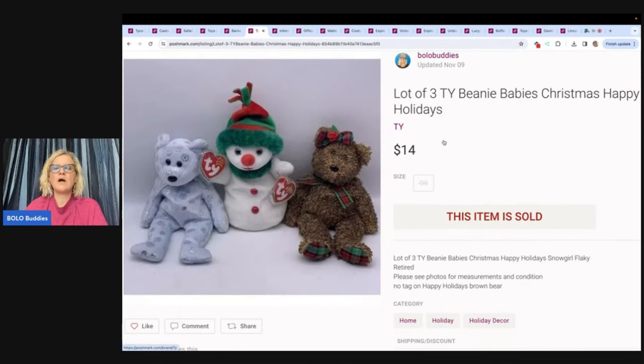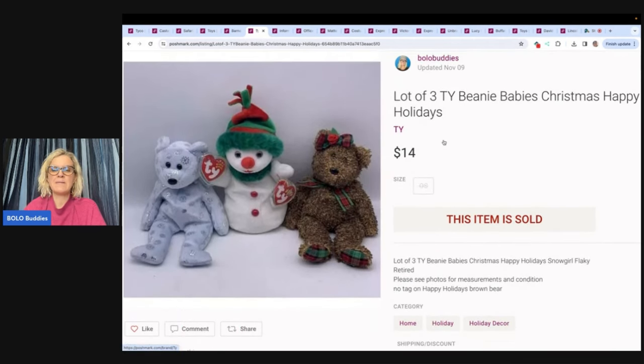These are TY Beanie Babies Christmas Happy Holidays Bears and they took a long time to sell. Beanie Babies are not hot sellers for me — I don't really source them unless they're certain ones. I do have a video on Beanie Babies that sell for big money. I sold these for $14. I don't remember where I got them — probably a throw-in with a bulk buy, because this is not typically something I source.